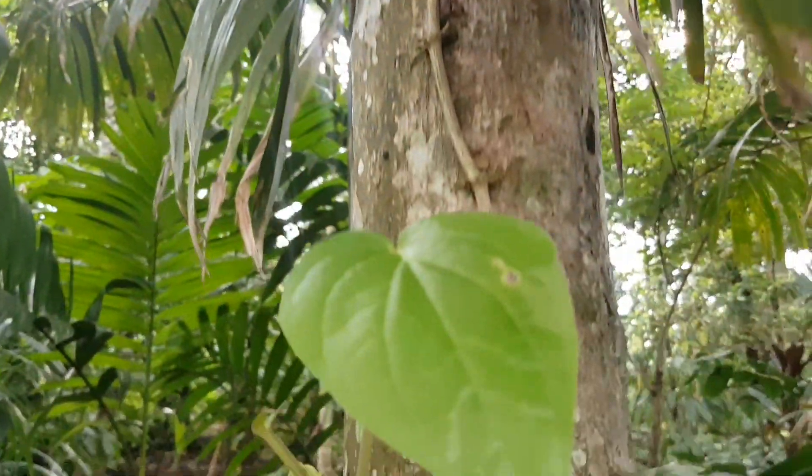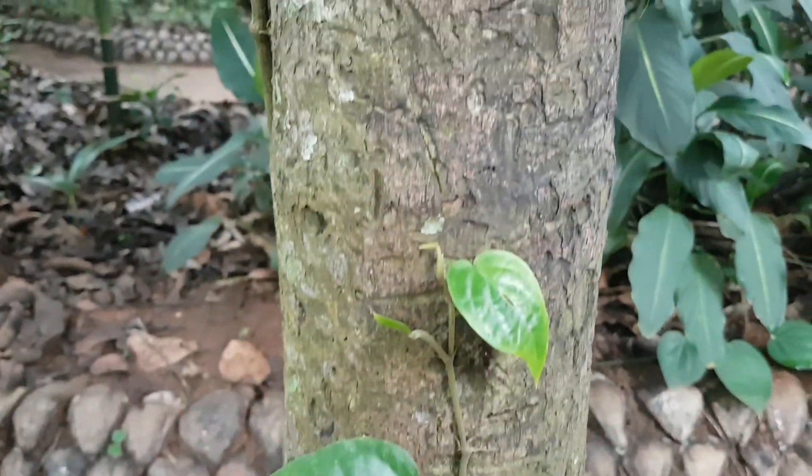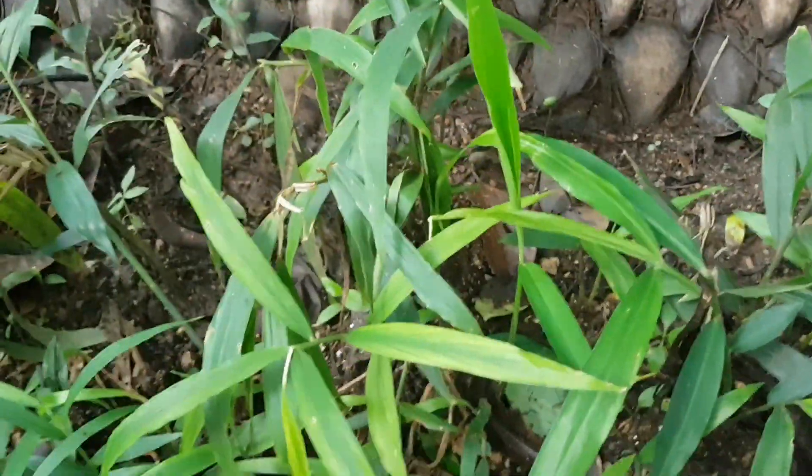This is a betel nut tree, and where they get the betel or betel nut leaves is the vine which creeps up the tree. Next up, very hard to guess what it is unless you're familiar — this is ginger.